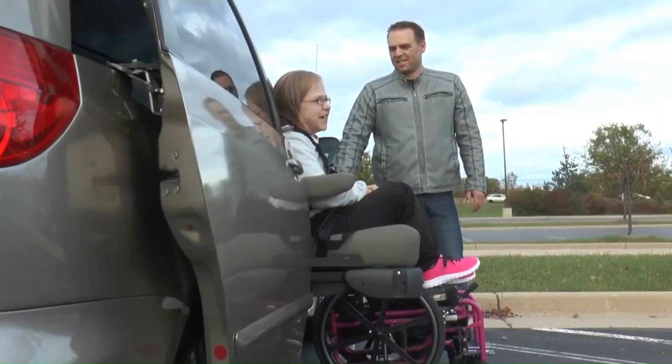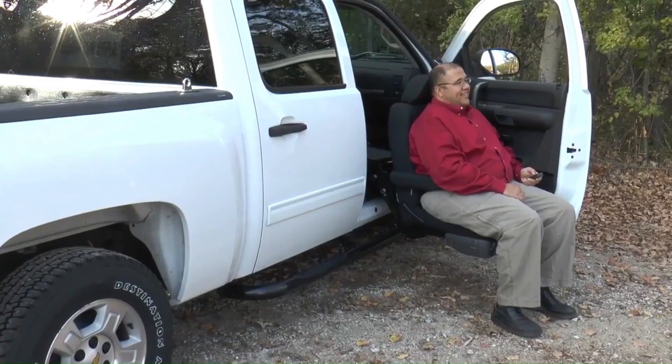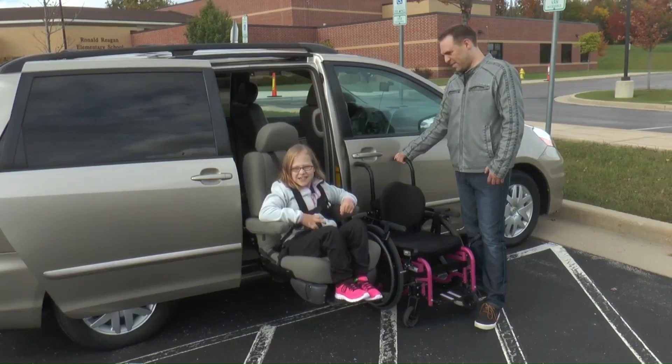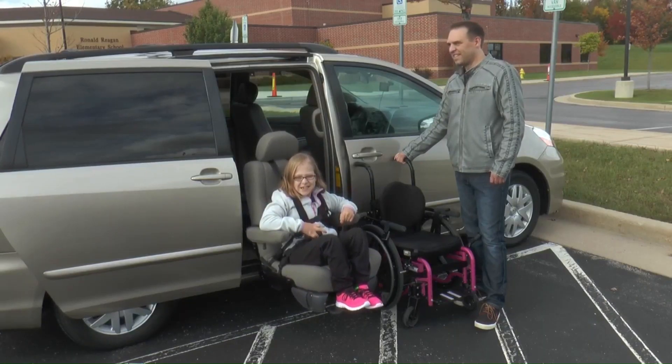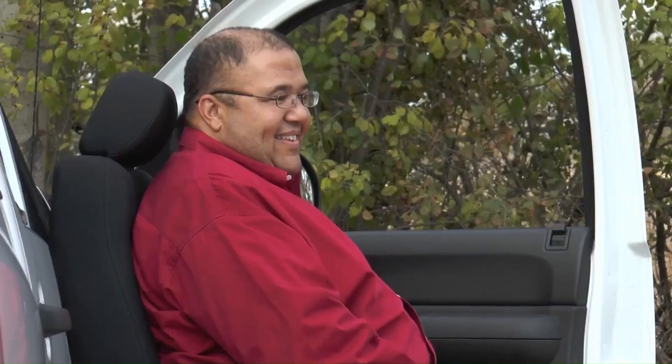The most versatile of the Valet signature seating line, the Valet Plus turning automotive seat is individually dealer pre-programmed to power rotate, extend, and lower to an optimal height at the press of a button.